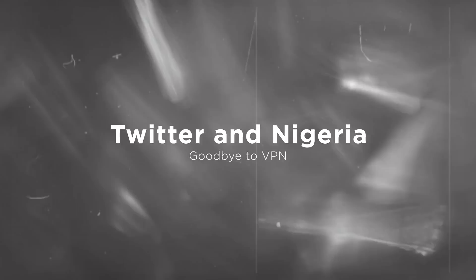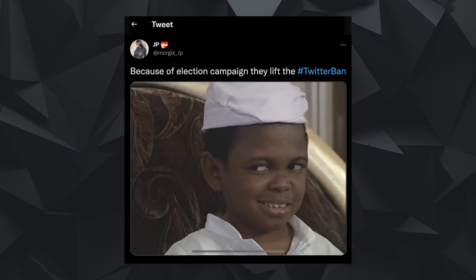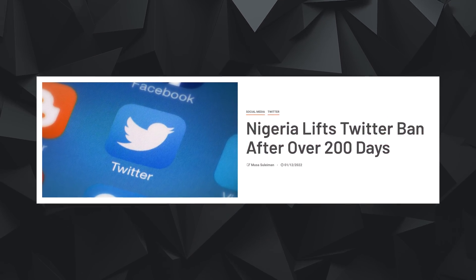As announced and as many people now know, Nigeria has unbanned Twitter. I made a video about why Twitter was banned — you can watch it via the card above or the link in the description. The app is now unblocked for Nigerians; you no longer need a VPN to access Twitter. A lot of people think it's because of the upcoming elections, while others claim certain conditions were met behind closed doors. It's been 222 days since Twitter was banned in Nigeria.